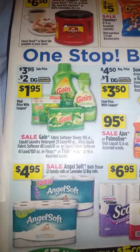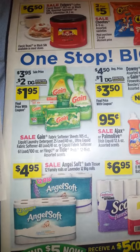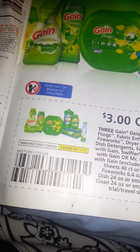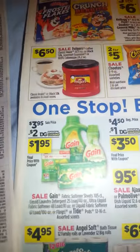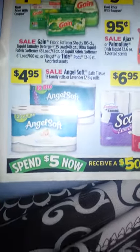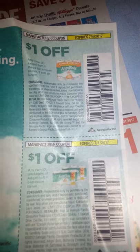For Gain, if you didn't get the Gain coupons in the June P&G insert, you can go online and get them, or you can use the $3 off of 3 Gain, which is also in that 6-4 Red Plum. So that could be Gain, it could be Gain Fireworks. Also in that same 6-4 Red Plum are coupons for Angel Soft, so you can get those as well.